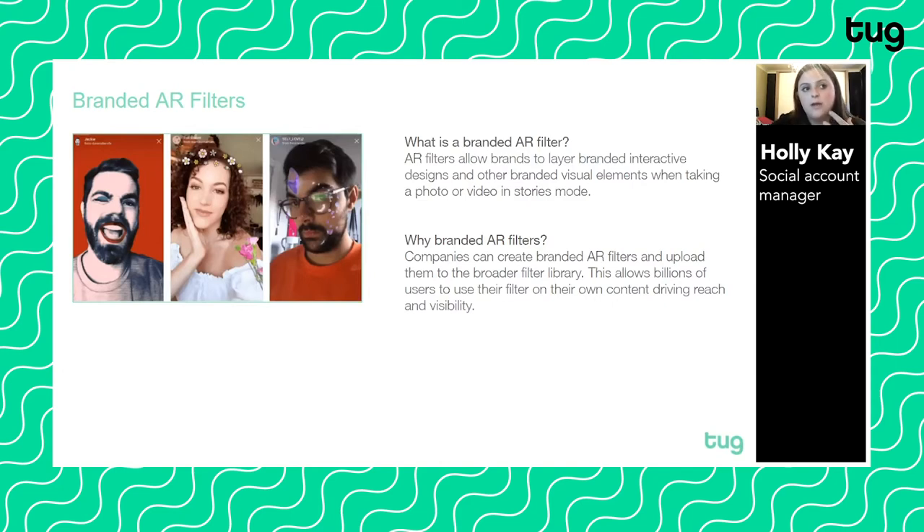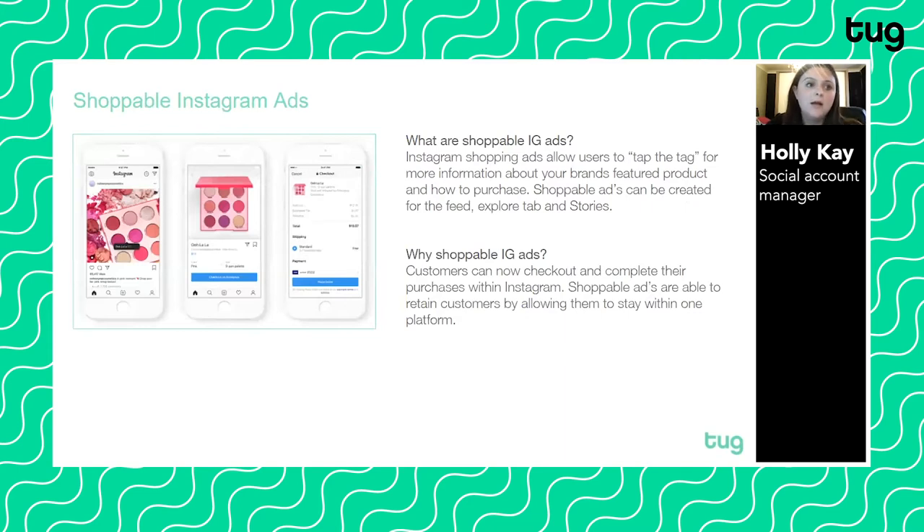What was amazing about the Gucci campaign was that you could try on the Gucci trainers and then click through, all within Snapchat, to make the purchase. You don't have to go in-store to try the product on — you can see what it looks like and buy it all within the same app. People who use social can be lazy and don't necessarily want to leave the platform they're in to make a purchase, so it's just a really clever use of branded AR filters for e-commerce.